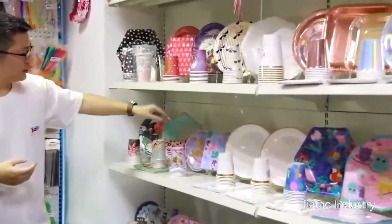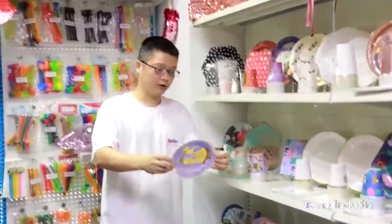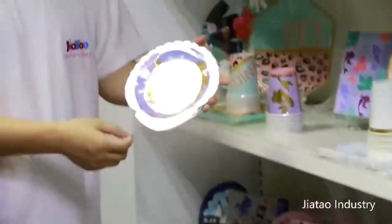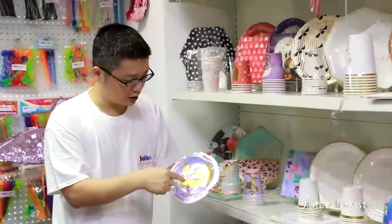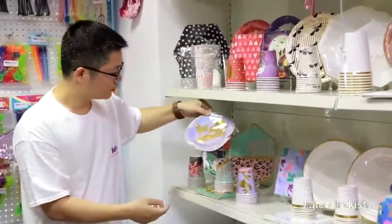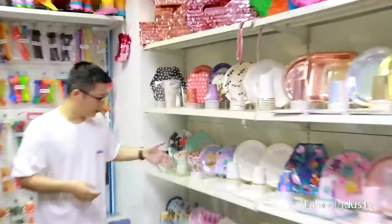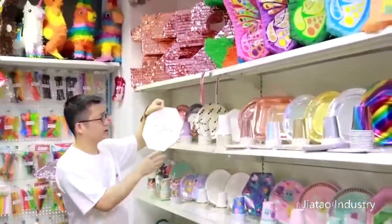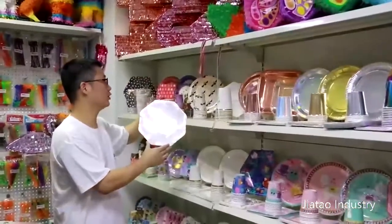And this is another special shape of plates — it's for the mermaid. The shape looks like a shell, and you can see this gold part, it's hot stamping. And you can see the binding choice — this is the EID for Eid Mubarak, this is new for another customer.